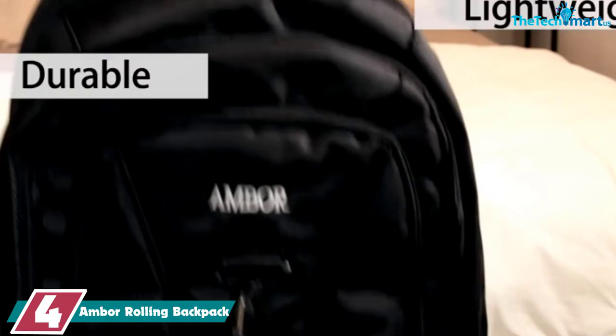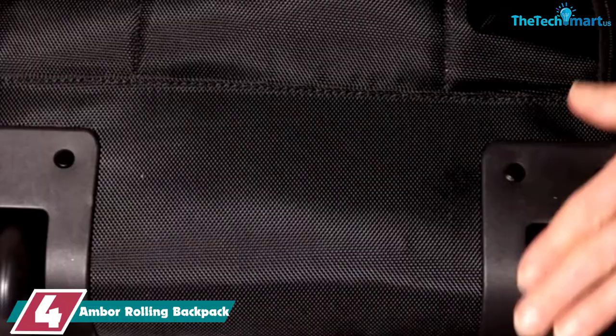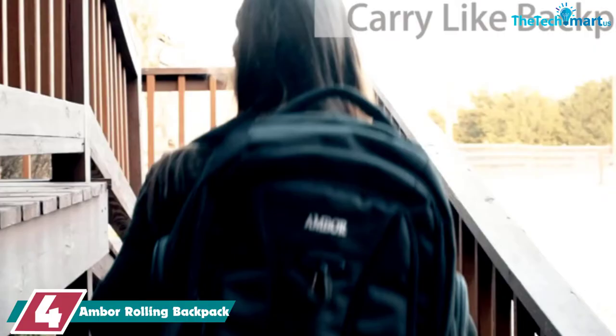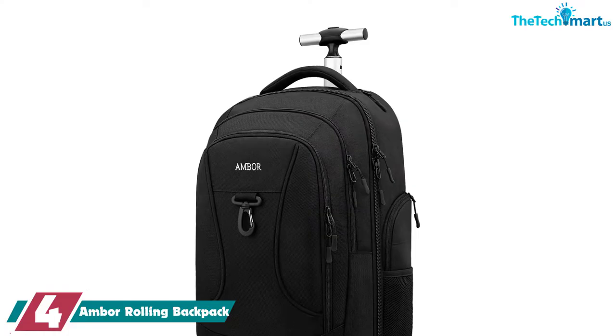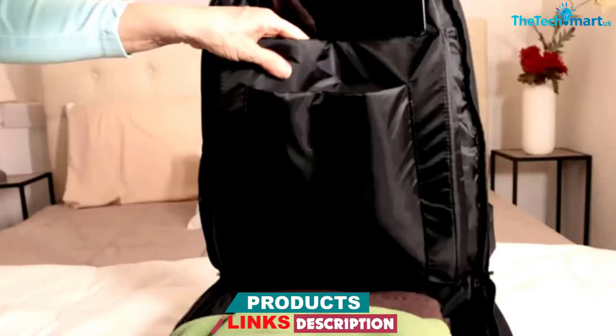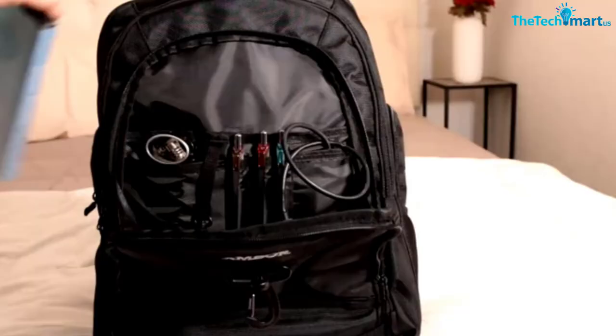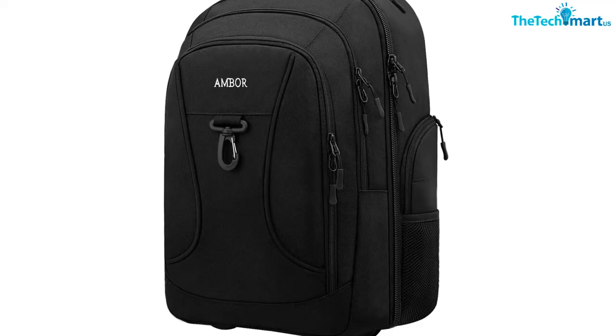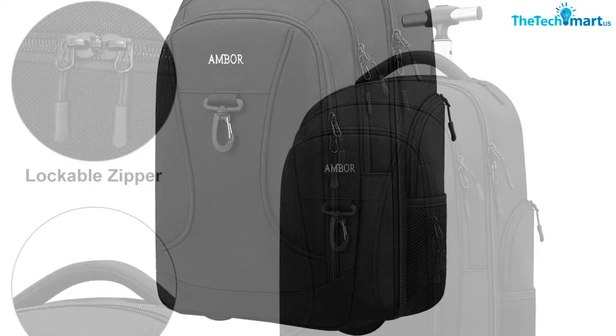Moving on at number 4, we have the Ambor Rolling Backpack. The Ambor Rolling Backpack is one of the best affordable options. It's a great EDC bag with multiple compartments and pockets that allow you to organize all of your belongings, and it has a really spacious compartment that can fit enough clothes for shorter trips. The bag features a padded laptop sleeve which can fit most 15-inch laptops, and there's also a tablet sleeve attached to the laptop pocket, so all your tech can be safely tucked away in the same place. The Ambor Wheeled Backpack also features two additional external compartments. There's an extra tablet sleeve in the frontmost compartment, as well as an entire organizer panel for all your smaller necessities. The other external compartment does not have any extra pockets inside, and it's large enough to fit notebooks, magazines, and files.